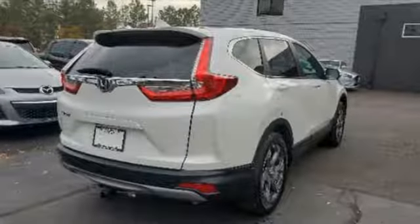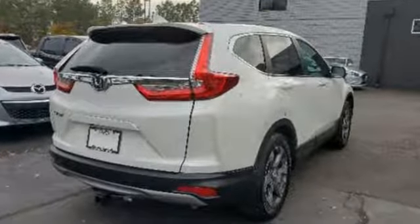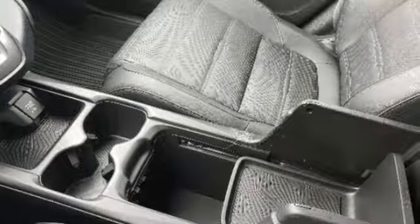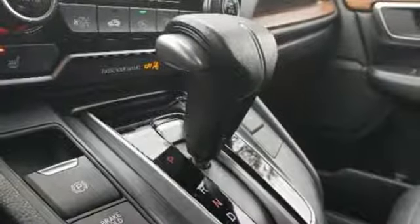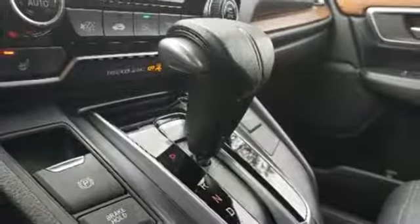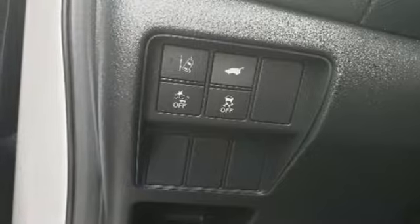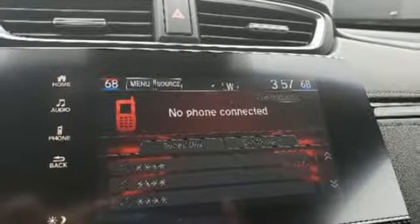Integrated navigation system with voice activation, power heated mirrors, front heated leather bucket seats, auto-dimming rear-view mirror, Apple CarPlay, Android Auto, dual-zone climate control, continuously variable automatic transmission, express open and close sliding and tilting sunroof.